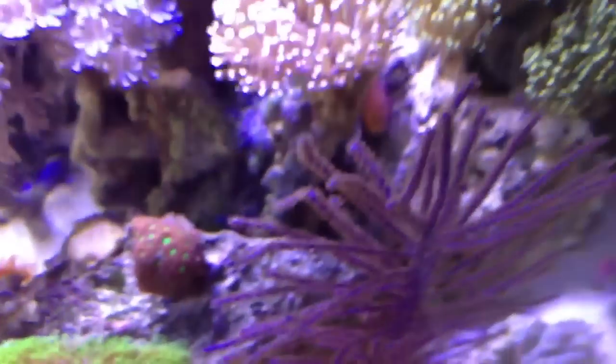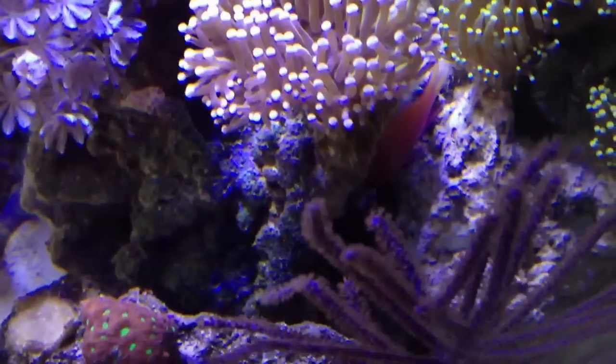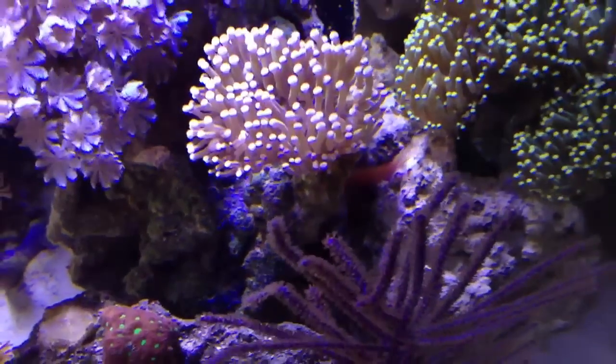Oh, there's my Sunburst Anthias — he decided to pop his head out a little bit. He'll come back out; he's just scared when I come over.